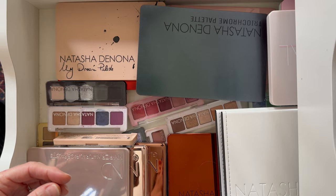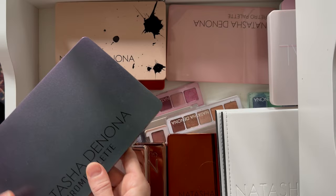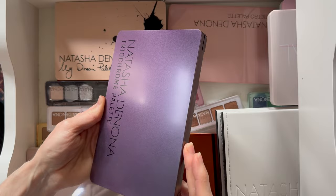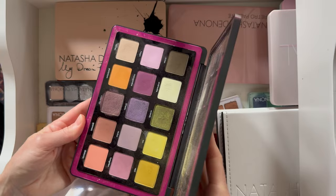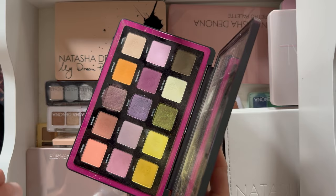The Trio Chrome palette is probably my least favorite Natasha Denona palette. The packaging is amazing and I love it so much, but the inside — it's beautiful, I just feel like I don't know how to use it. I think I should try using just one row at a time, because it seems like it should look great on me and I should love it, but I don't know why I don't.